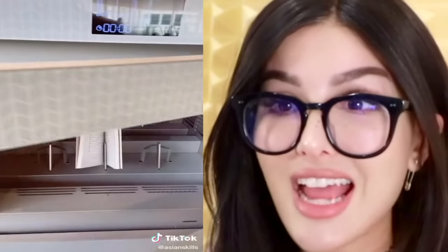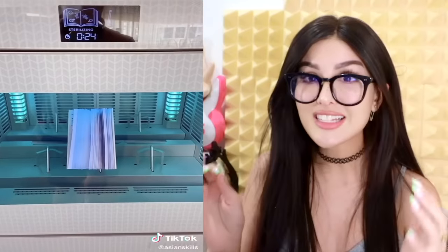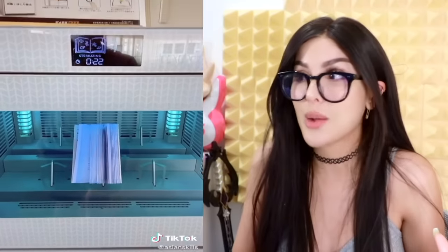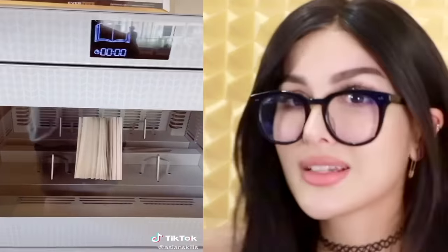Things in Japan that totally make sense: the public library in Japan has a book sanitizer. You get any book, pop it in there, and you can sanitize it — it even has a fan going to get all in between the pages. This is absolute genius, I don't know why we don't have this everywhere. All the libraries I've been to have some crazy architecture, so I know they've got enough budget to afford one of these.